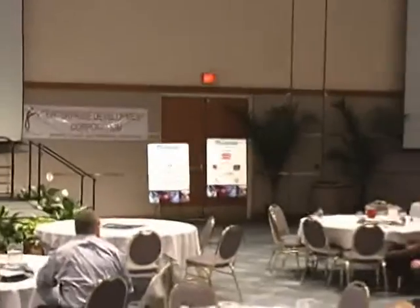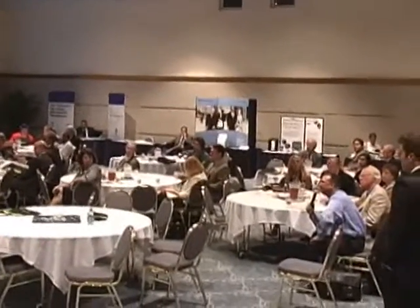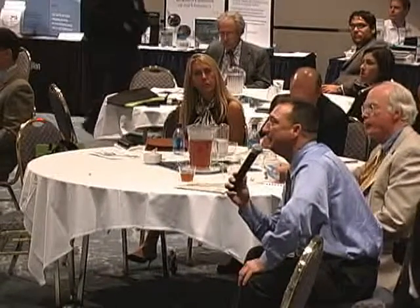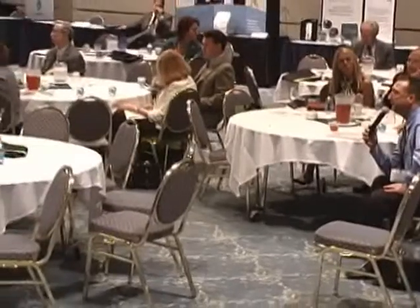We'll open it up for questions. A gentleman here asks specifically about proton therapy — his understanding is there are actually two technologies, one developed out of Fermilab and the other out of Russia, with a significant difference in cost to establish them: one at about $60 million and the other at about $120 million. They also have different footprints. He's curious where the technology for Helix is sourced and what the estimated cost is to establish the facilities.